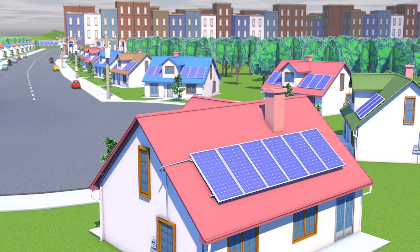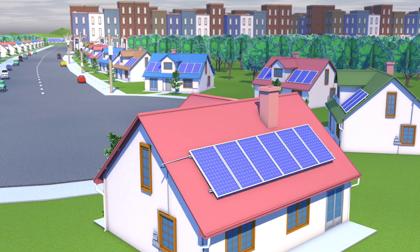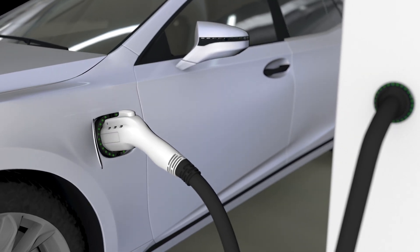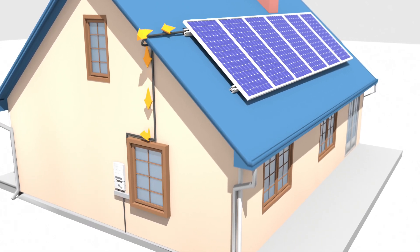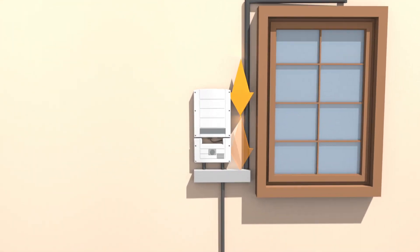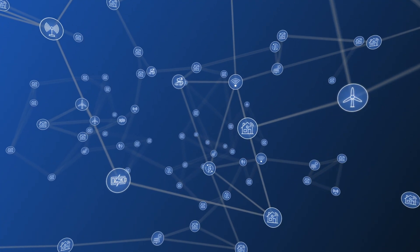The energy landscape is changing dramatically and there's been a lot of discussion on what electric utilities must do to enable a greener, more sustainable future. Some important aspects include how to handle increased load from electric vehicles and manage energy delivered from customer and third-party owned solar, wind, and batteries — known as distributed energy resources. This presents a challenge as it increases the scope and complexity of the grid.